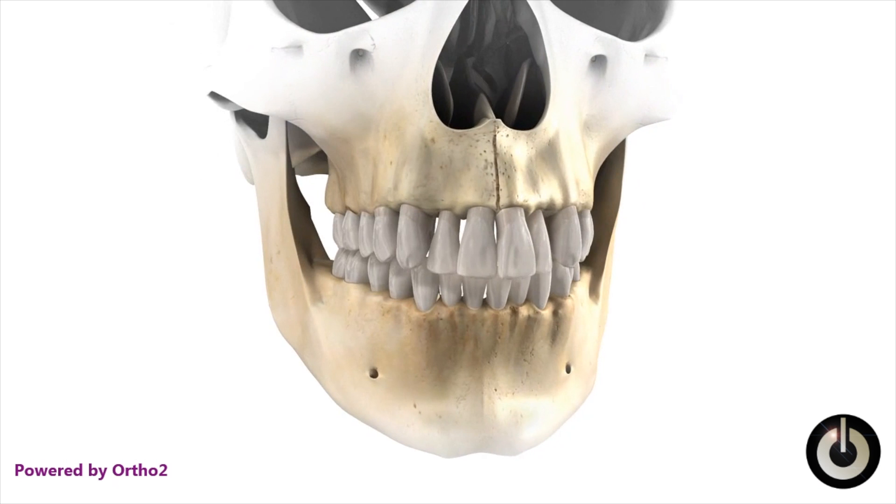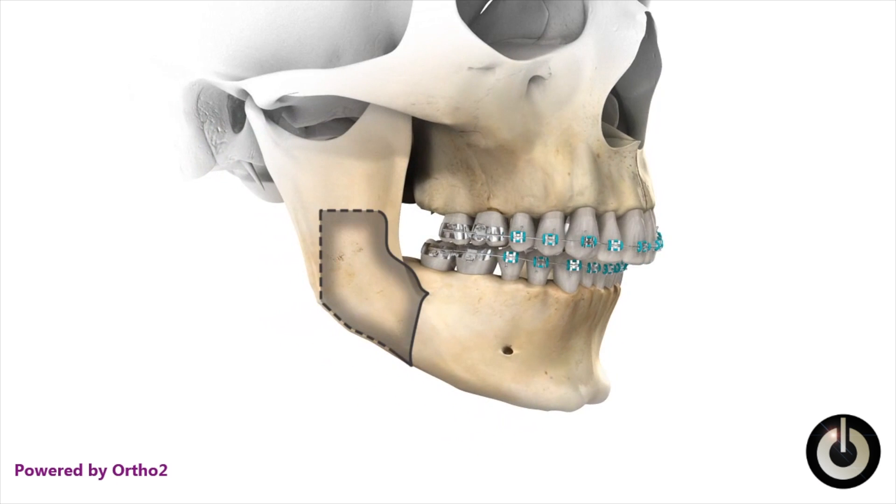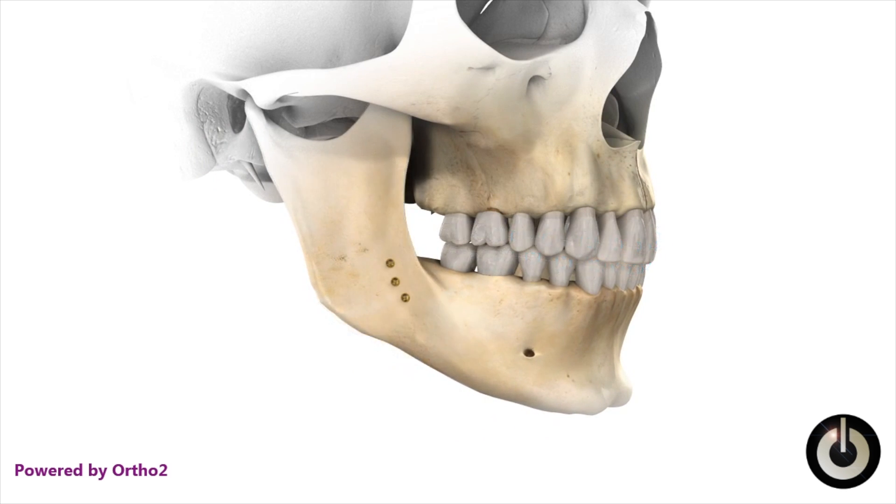Orthodontic surgery or jaw surgery is rarely done without orthodontics. The orthodontist is needed as part of the team to set up the teeth in the proper position so that when the surgery is done, the teeth can fit together. Because if you just did the surgery without an orthodontist, when the jaws are moved, the teeth are not going to fit properly and you're going to have a very uncomfortable and unstable bite.